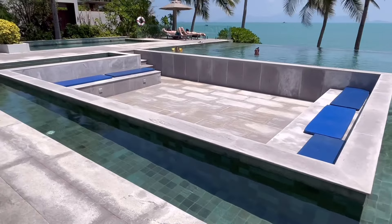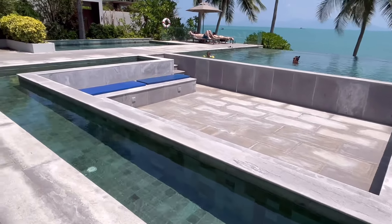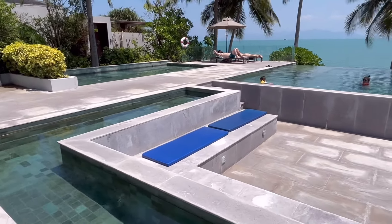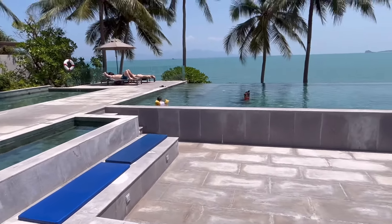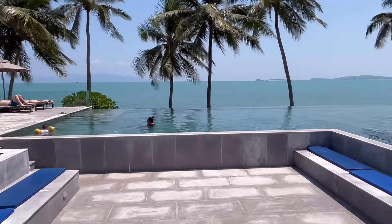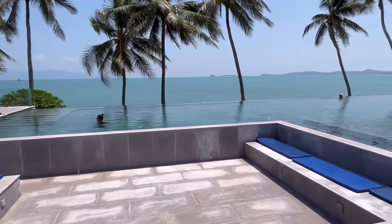Now we're at my favorite part of any hotel — the pool area and the access to the beach. No matter where I stay this has to be better than the bed I sleep in. And Salis Samui knows how I like it — it has a sunken seating area with the pool surrounding it.